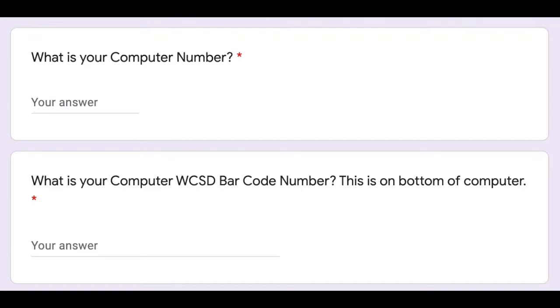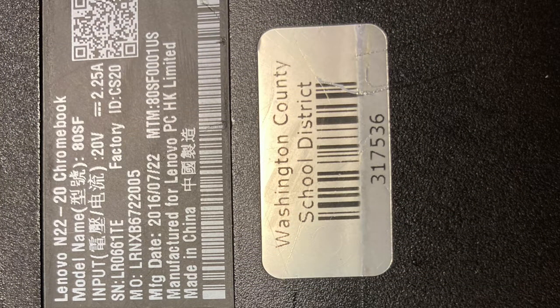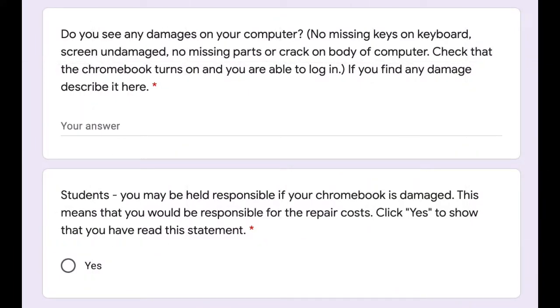Next it asks for your Washington County School District barcode number. This is found on the bottom of the Chromebook, on either a silver sticker or a white sticker, and is a six-digit number. The next box is where you will list any damage you saw on your Chromebook, like missing or loose keys or cracks or missing parts. List it carefully on the form.